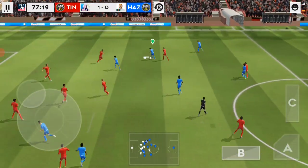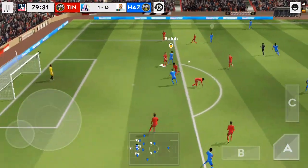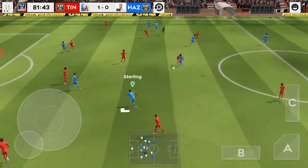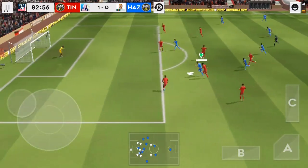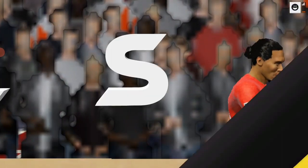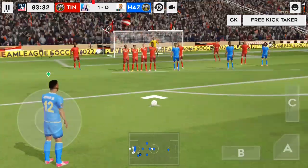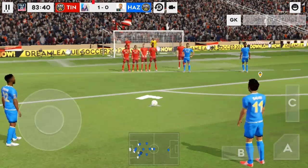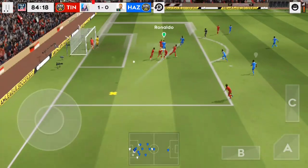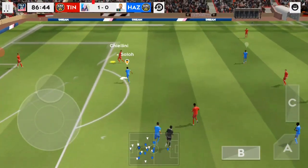Neymar. Ronaldo. Vertonghen upfield. Sterling. The referee brings out a second yellow card and he'll play no further part in this game.